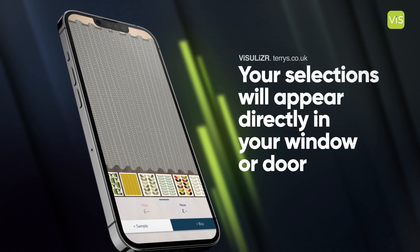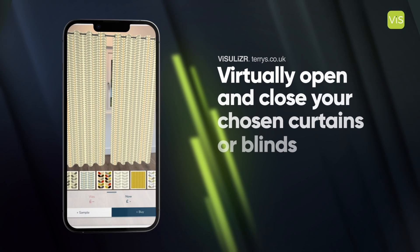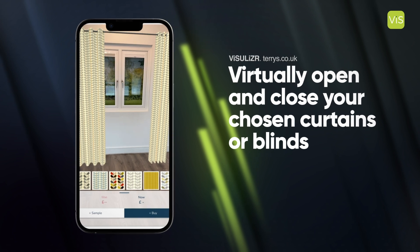Not only do you see the options in your window, but you can also open, close, and move around the room to make sure your choice is the right one.